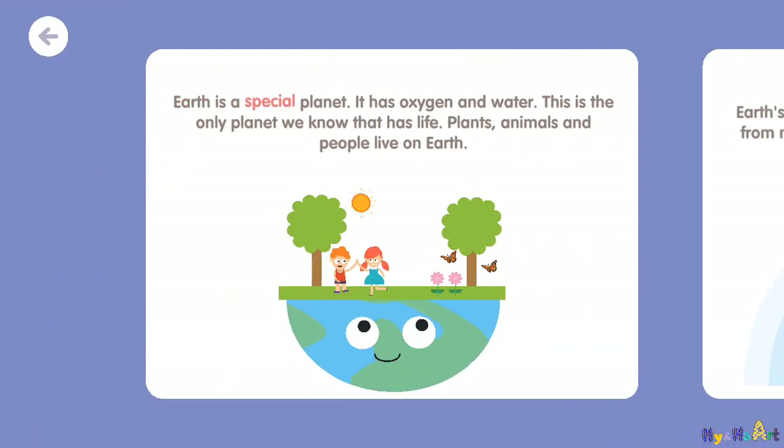Earth is a special planet. It has oxygen and water. This is the only planet we know that has life. Plants, animals, and people live on Earth.